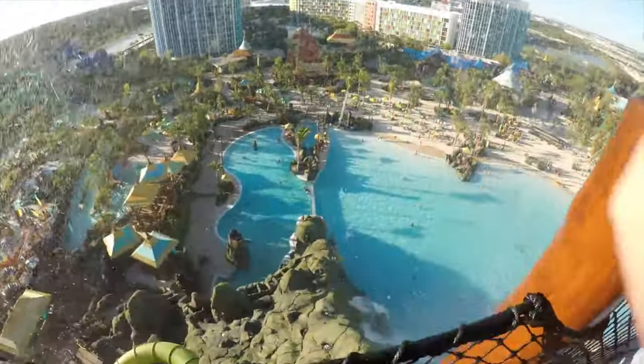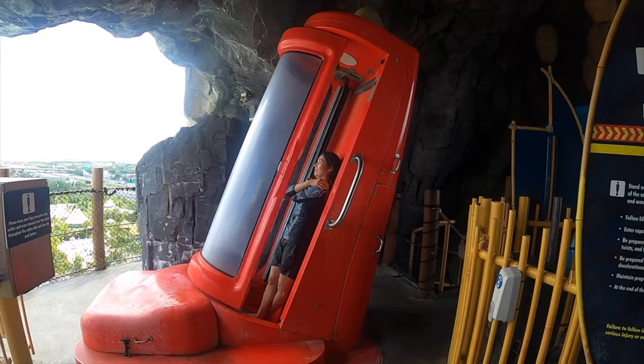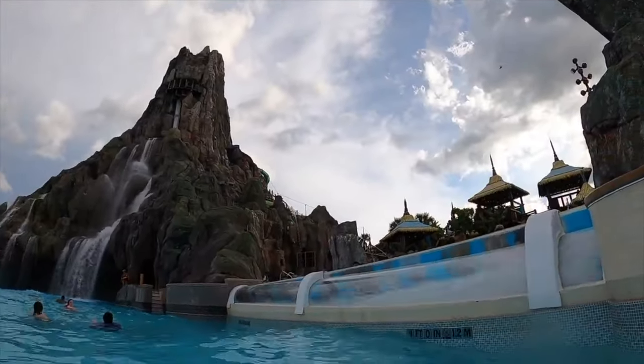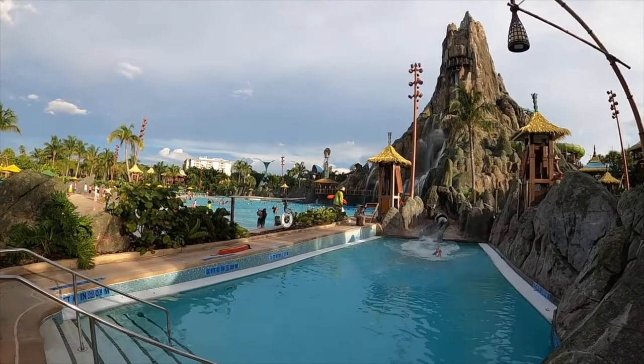The other world record holding water slide is the Kokiri Body Plunge. This near-vertical speed slide drops you from a trap door as you plummet the whole 125-foot slide before being shot through a glass tube across the reef and ending on the Watari Beach. This is definitely not for the faint-hearted and is the most thrilling attraction in the whole of Volcano Bay.